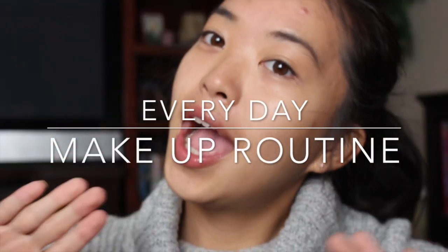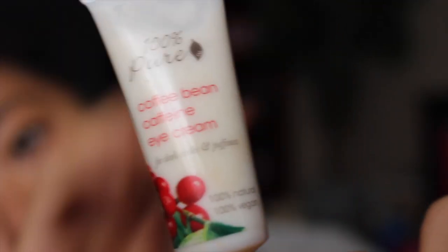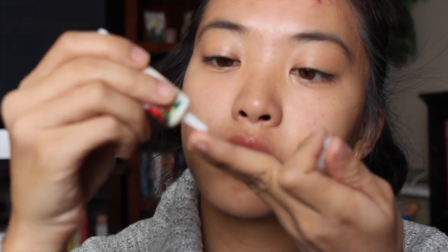Hello everybody and welcome to this everyday makeup routine. First, we're gonna start with this coffee bean caffeine eye cream that I got in a Birchbox. I put that all under my eyes and I find that works a lot better than this other eye cream I have from Benefit, the Puff Off or something like that. It worked a lot better and it smells like coffee, which is a plus.